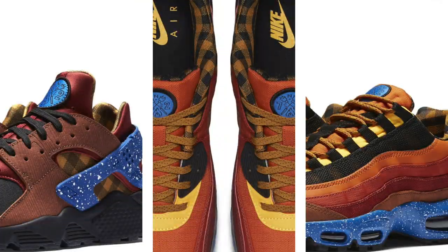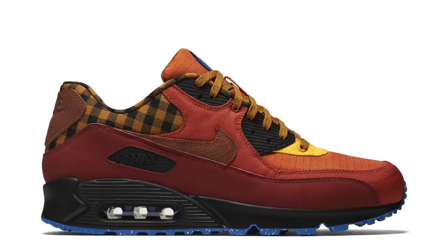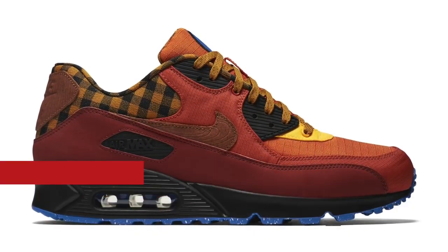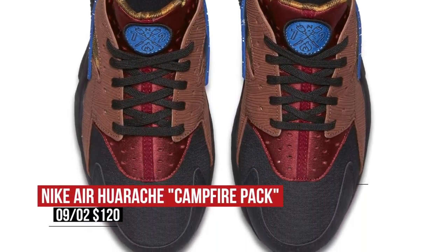For the men, Nike Sportswear lined up what they're calling the Campfire Pack. Just taking one look at these will help you understand why, as the Huarache, Air Max 95, and the Air Max 90 have all been updated with dark cayenne and rust factor with some hits of yellow and other things for you outdoorsy types. They look pretty cool actually. The 95s will cost you $170, the 90 will cost you $125, and the Huarache will cost you $120.